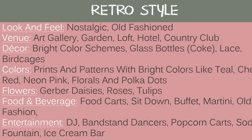For a retro style or theme, the look and feel is nostalgic and old-fashioned. Good venues are art galleries, gardens, lofts, hotels, and country clubs. Decor includes bright color schemes, glass bottles, lace, and bird cages. Good colors are prints and patterns with bright colors like teal, cherry red, neon pink, florals, and polka dots. Flowers: gerbera daisies, roses, and tulips. Food and beverage: food carts, sit-down dinner, a buffet, martinis, and old-fashioneds. Entertainment: a DJ, a bandstand dancer, popcorn carts, soda fountains, and ice cream bars.